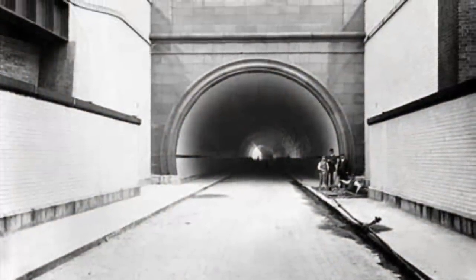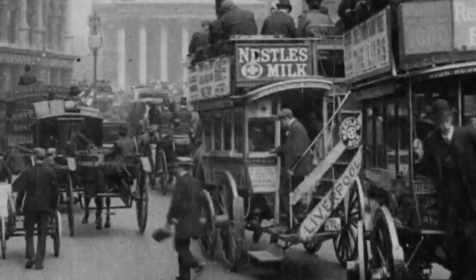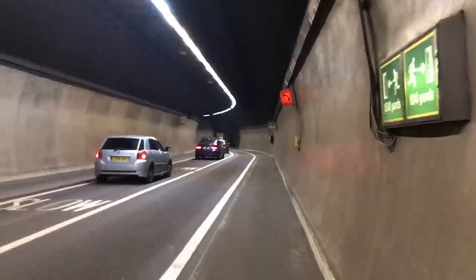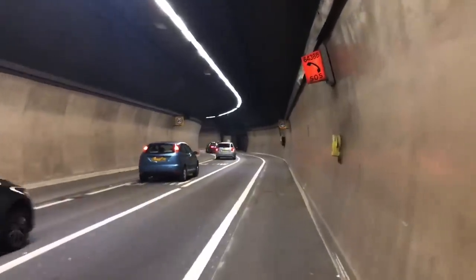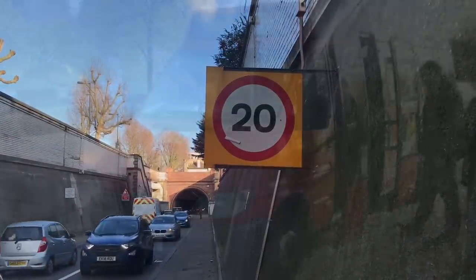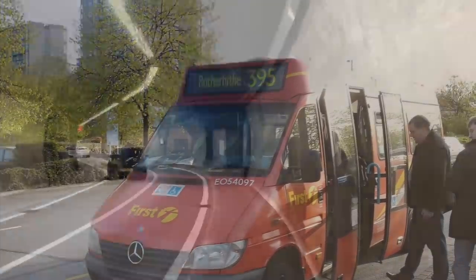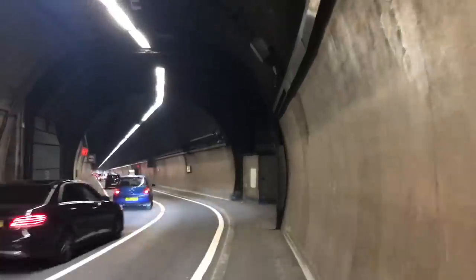Of course, when the tunnel was built, the roads of London were very different, with the majority of traffic being hauled by horses. As a result, the tunnel now has far more traffic than it was ever designed to handle. Heavy goods vehicles are banned and there's a 20mph speed limit. For a while, it was also the only bus route in London to require the use of mini-buses. Ironically, these days, horse-drawn vehicles are also banned.